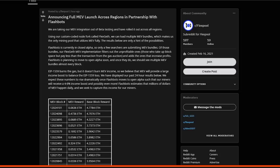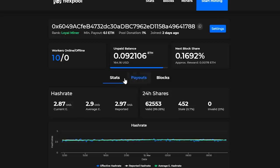They are doing a FlexGeth MEV implementation which filters out the unprofitable ones and keeps the ones that increase profits. Flashbots is planning to move to an open alpha soon, and once they do, miners should see multiple MEV bundles almost every block. This is very exciting stuff for miners who have the potential to increase their rewards.